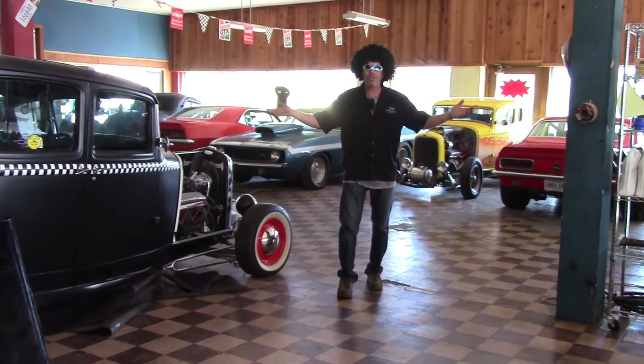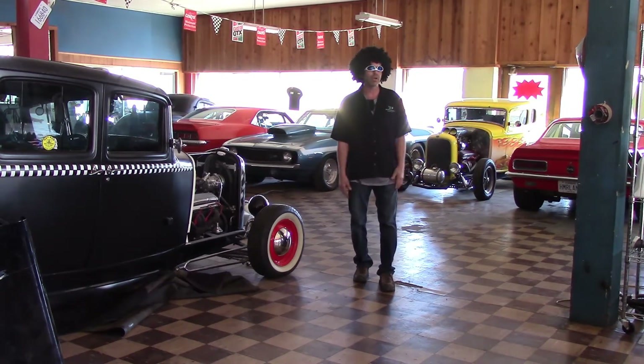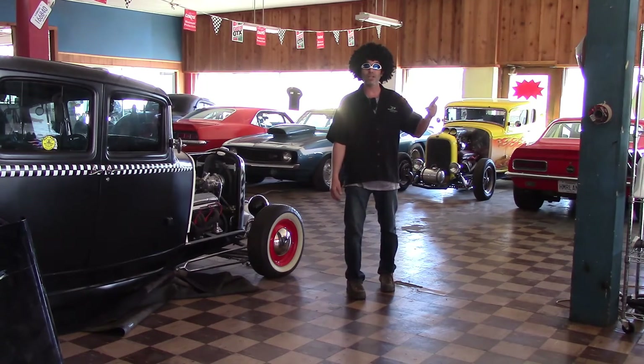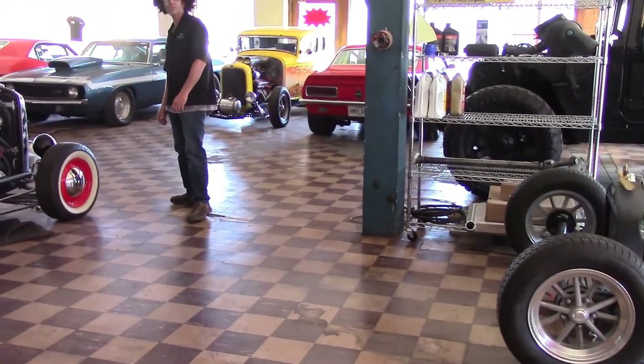The cool thing about the newer technology we're applying is it's become the new hot rod of the world. Think about it — you could buy a Chevrolet Duramax pickup truck, put some chips on it, a bigger turbo, and next thing you know you've got an 11-second quarter-mile truck, and you dragged your trailer to the racetrack with your race car. What is better than that? Johnny Magic, H-Line Conversions.